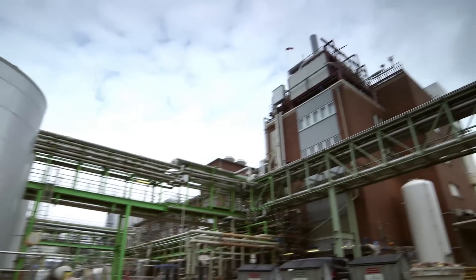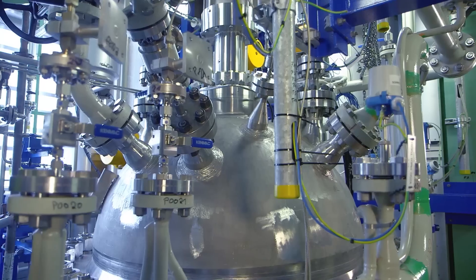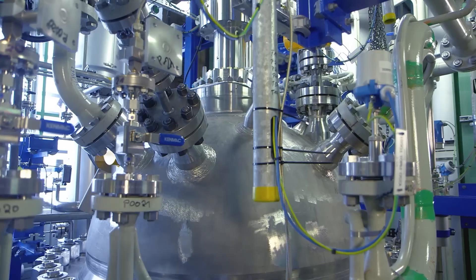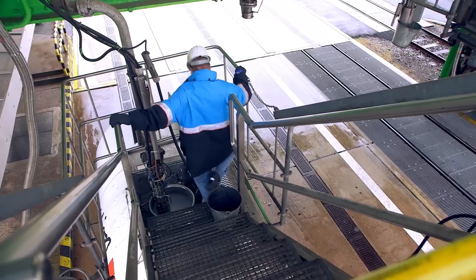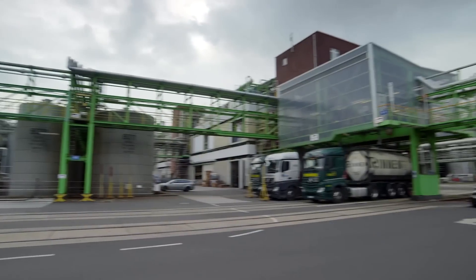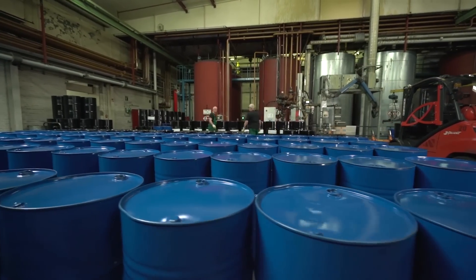This is COVESTRO's plant in Dormagen, Germany, where the new material is manufactured. A so-called polyol that contains up to 20% of CO2. COVESTRO markets it under the name of Cardion. Here, a first delivery is loaded in Dormagen, and then it goes on a short journey to the company Polytan, which is a global specialist in the manufacture of sports floors.